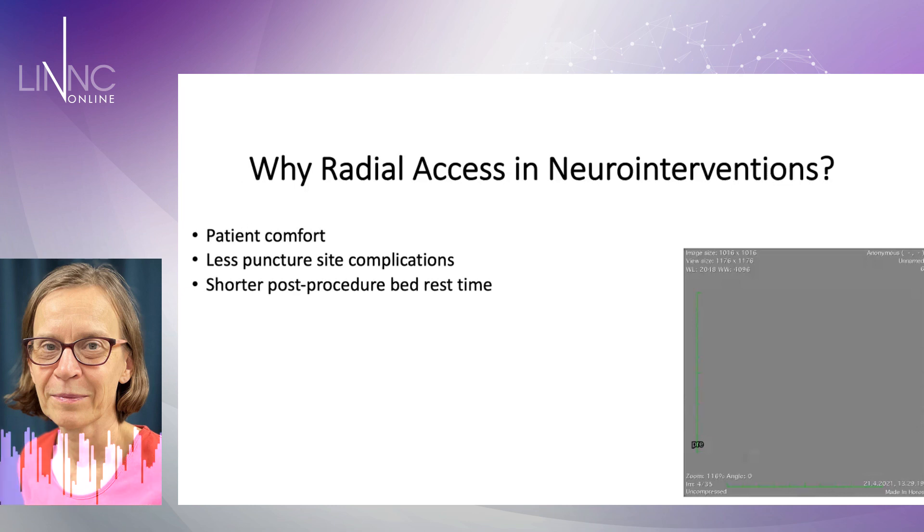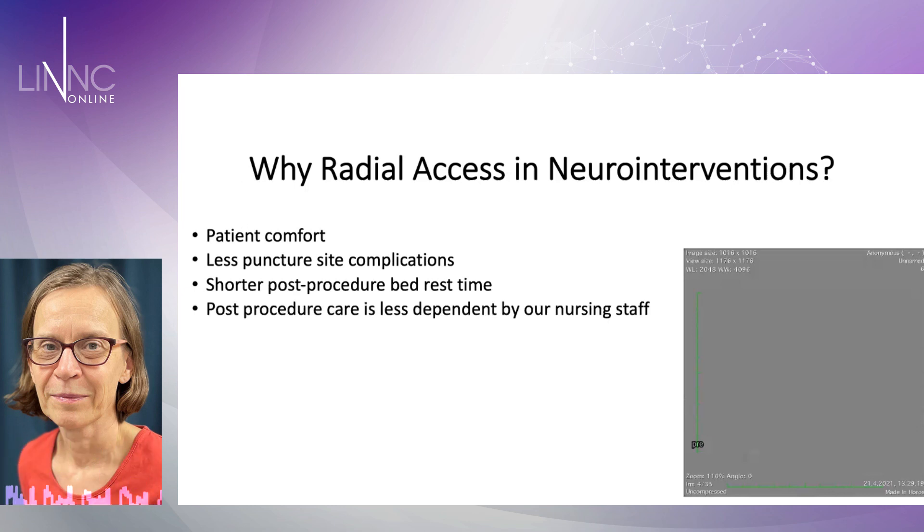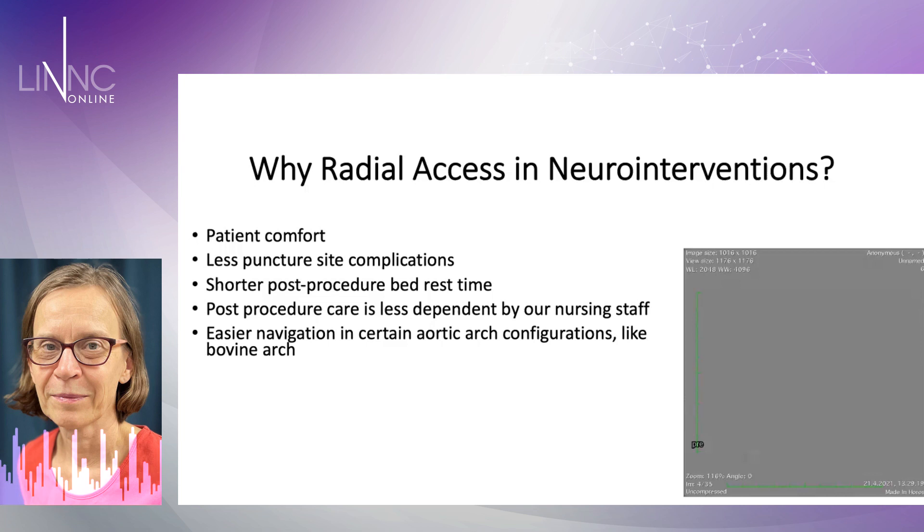It's shorter post-procedure bed rest time — that's good. Our nursing staff are very happy because it's less dependent for them as well, it's faster. And for myself, sometimes when you have older patients, the navigation is much easier in certain aortic arch configurations like bovine arch.